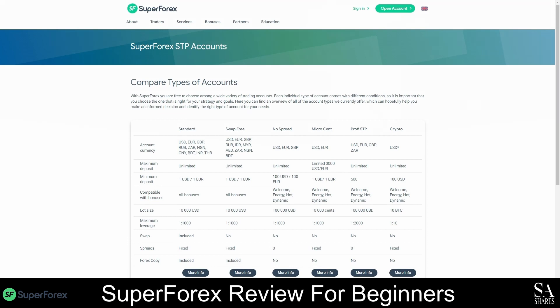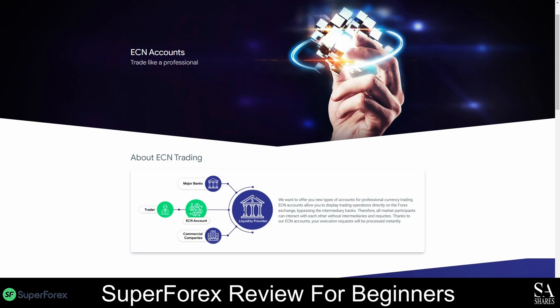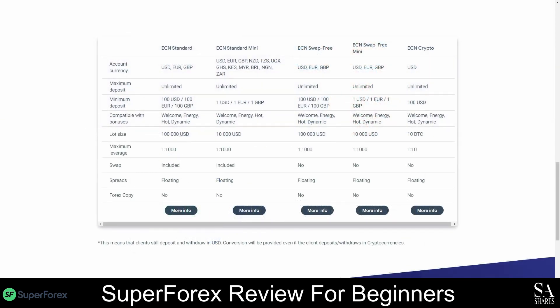There are five types of ECN accounts you can open with SuperForex. All ECN accounts have floating spreads and a maximum leverage of 1 to 1,000, except for the ECN crypto account, which allows trades to be leveraged by up to 10 times the initial investment. If you would like to start with a low minimum deposit of only 1 US dollar, we recommend opening an ECN standard mini account or an ECN swap-free mini account. For a bigger deposit, you can try the ECN standard account, the ECN swap-free account, or the ECN crypto account by depositing 100 US dollars. There are two types of swap-free ECN accounts to choose from. None of the ECN accounts allow copy trading, but they do come with welcome bonuses and several other trading bonuses.